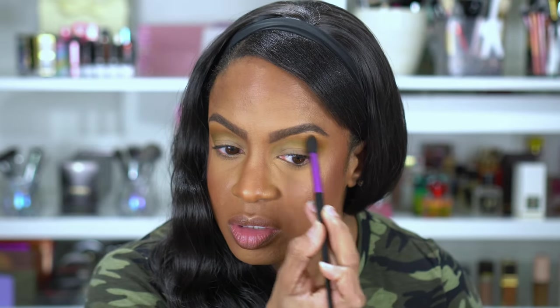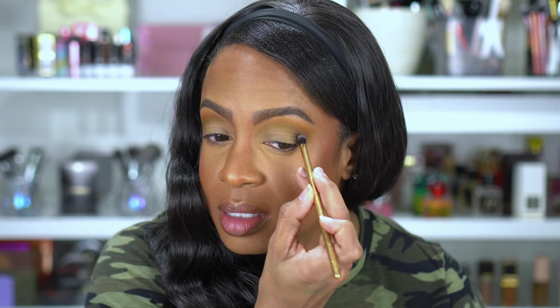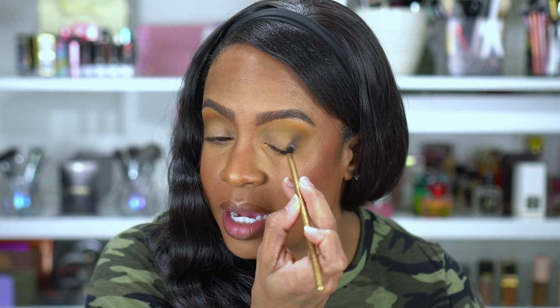That helps give a little more depth. These colors are blending so nice. Y'all know anything olive, khaki — that is my jam. I want to see how dark Cave is going to be. So I'm going to take a smaller, more detailed brush and take Cave, the dark shade, and just pat that in the outer V. That's the pigment right there.